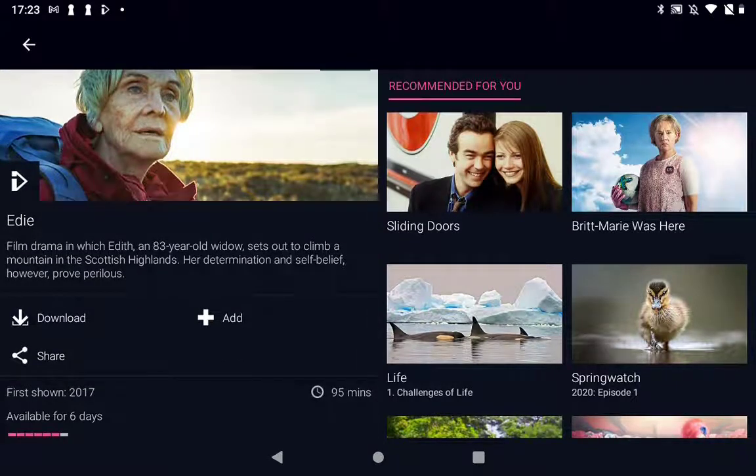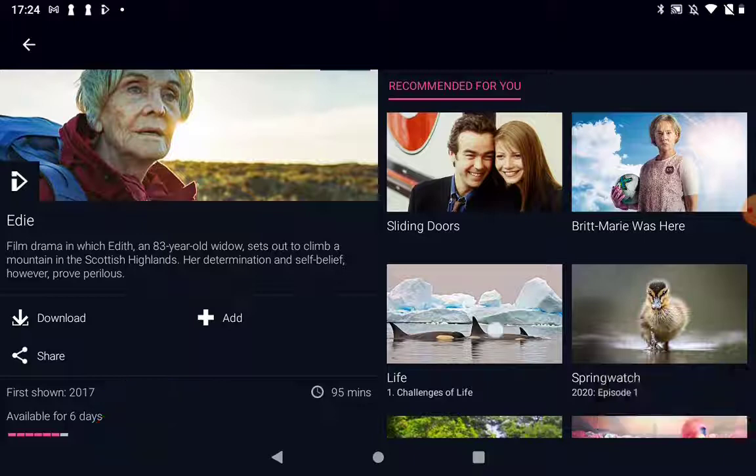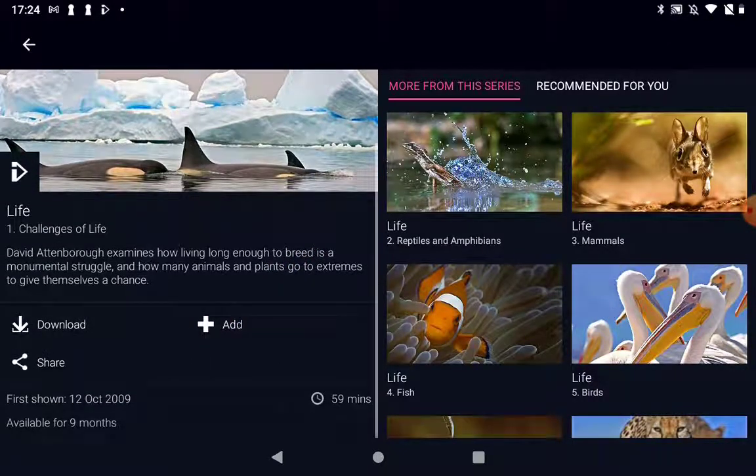If I just scroll down a little bit in the description — there we go. I just needed to scroll up on the last program. It says 'first shown in 2017, available for only six more days.' So there's an example: if I downloaded this to watch on a train trip in two weeks' time, it won't be on my device anymore. Even if you download it, you've only got until that date before it's removed.